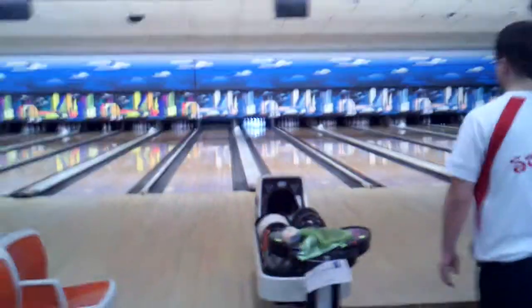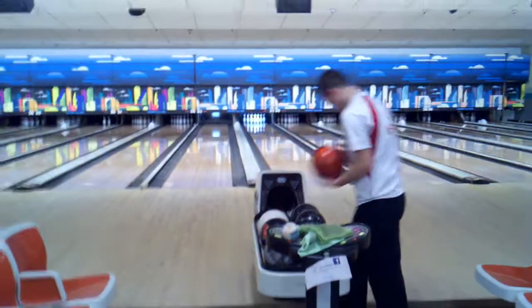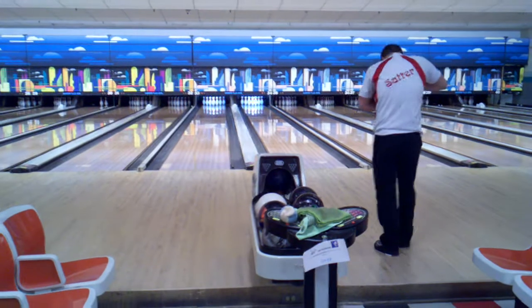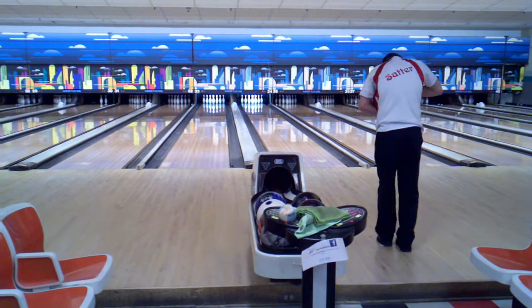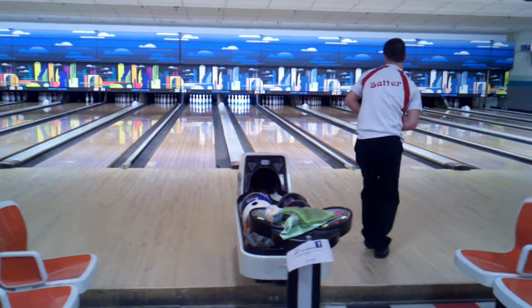Not sure where we cut off there, but Tyler went really high and barely got the six pin out, leaving the seven pin only, and he converts for a spare. He's got about a 14-pin lead. Camera timed out at 30 minutes, so we're back on part two.